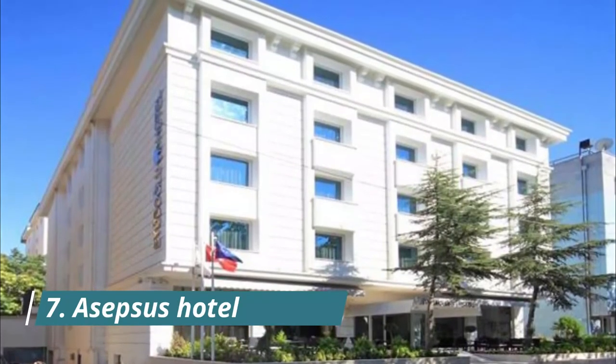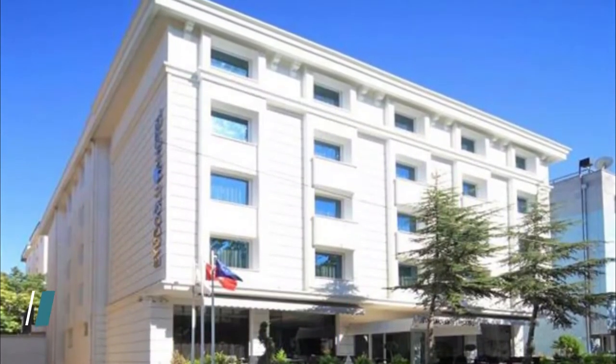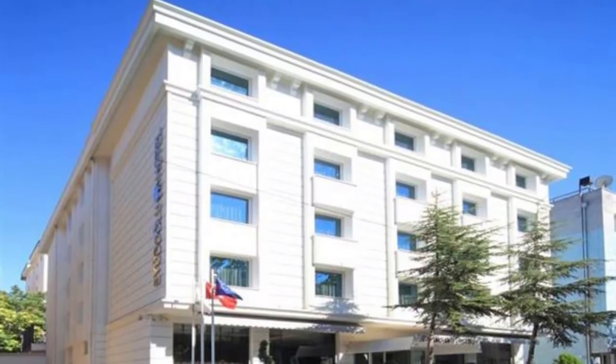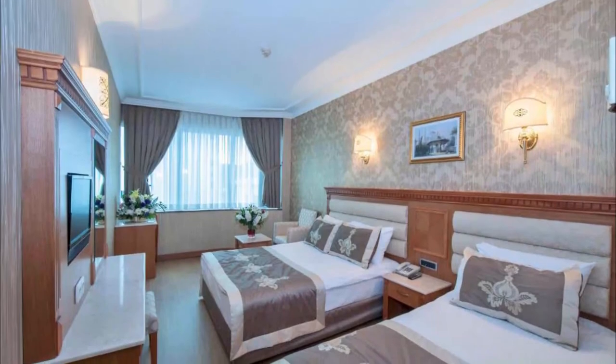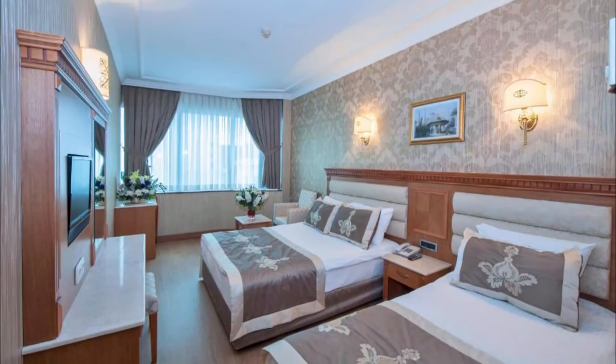Number 7. A Sepsis Hotel. A Sepsis Hotel in Balikiser provides accommodation with a shared lounge and a garden. Among the facilities of this property are a restaurant, a 24-hour front desk and room service.